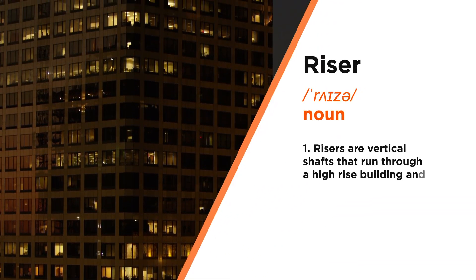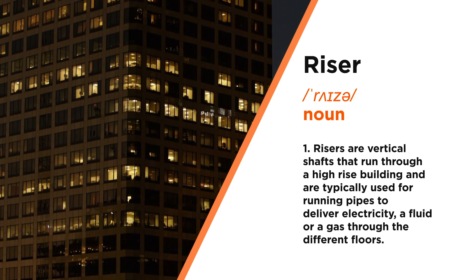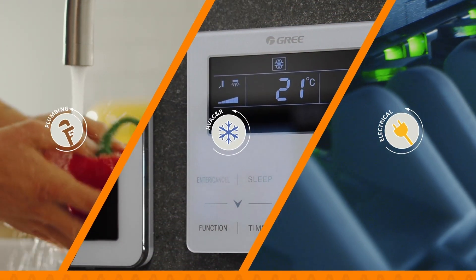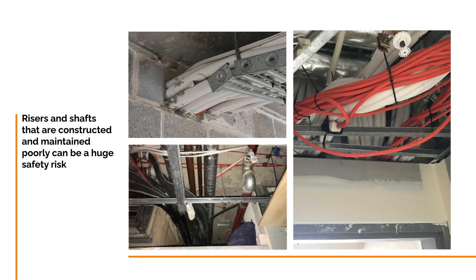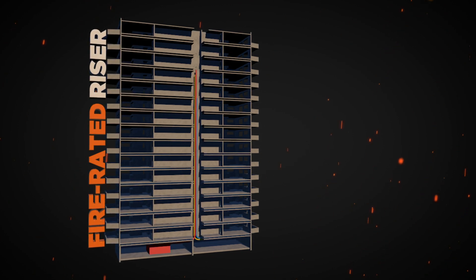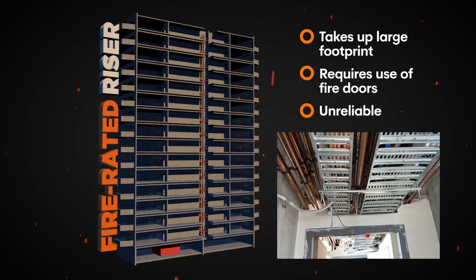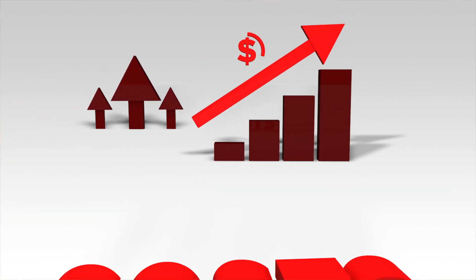Risers are vertical shafts which run through a high-rise building. These risers are what allow levels of a building to have running water, NBN, AC and more, that must be treated for fire protection in accordance with AS 1530 Part 4. Risers and shafts that have been constructed and maintained poorly can be a huge safety risk. Fire rated risers or service shafts may seem like an appealing solution to this issue. However, this is an expensive option which takes up a large footprint, requires the use of fire doors, and is unreliable due to the number of openings for services entering or exiting the riser.